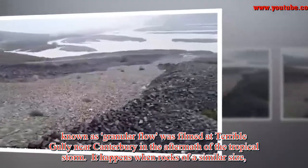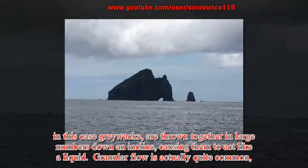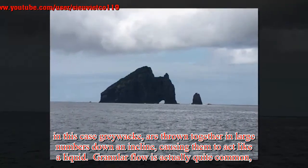It happens when rocks of a similar size — in this case Grey Wacke — are thrown together in large numbers down an incline, causing them to act like a liquid. Granular flow is actually quite common.